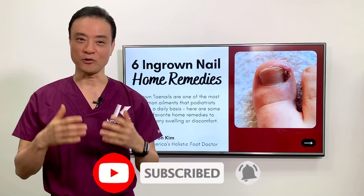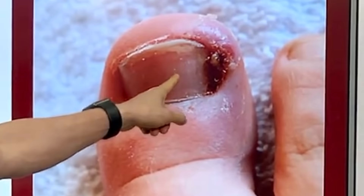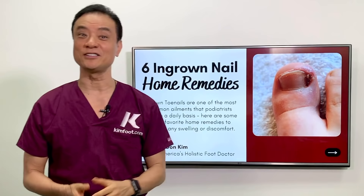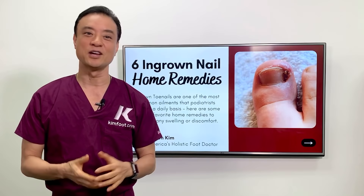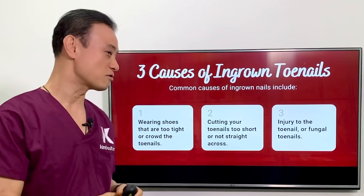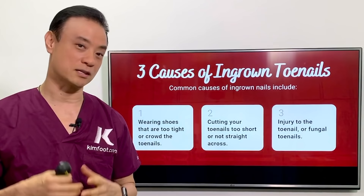Today I'd like to talk to you about six home remedies that you can use at home before you go see your doctor. But if you have your nail looking totally infected, then you need to go seek professional care. But before you get infected like that, you can utilize these six remedies to prevent it from getting to that point. Let's talk about three causes of ingrown toenails first, then we can talk about the six remedies.